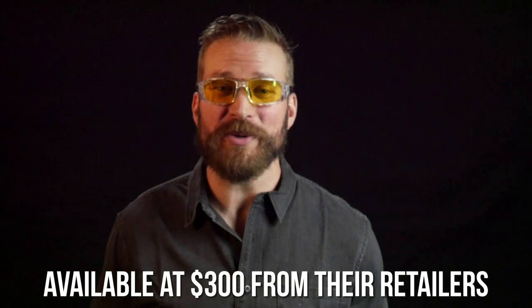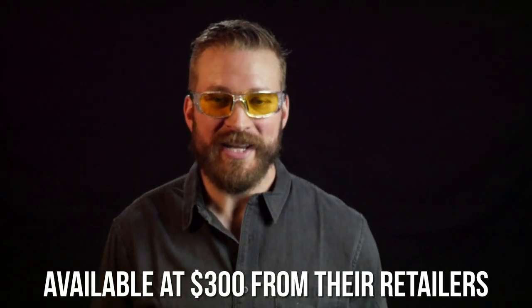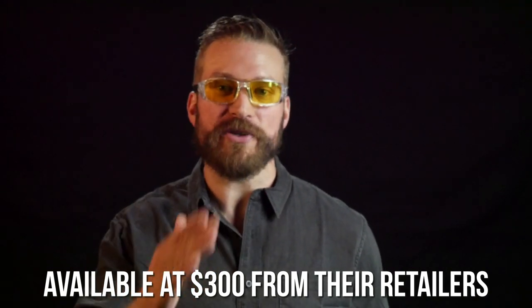The price on these is pretty stout — they're about $369. That price also covers a prescription pair as well, which is actually a pretty good price for prescription shooting glasses. But just the base model with no prescription is still going to be that $370.